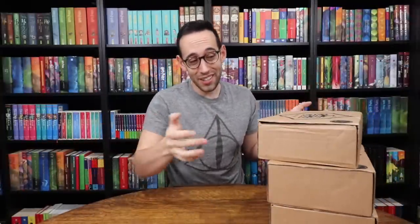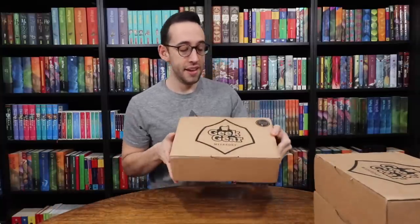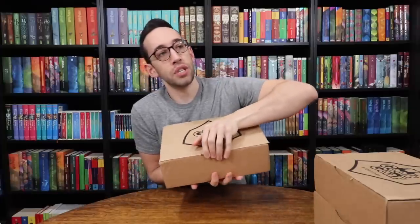I'm not sure which months these boxes are, but let's just pop one open — we have three to look through. Here's the Geek Gear box, and on the inside you guys get first peek.